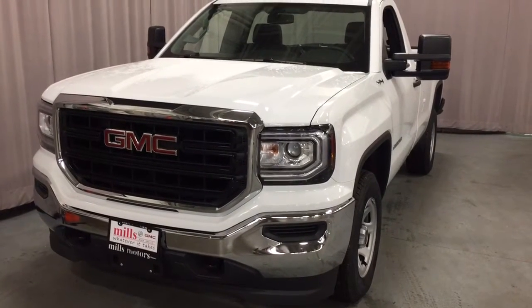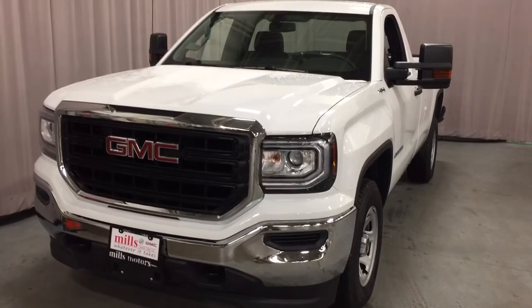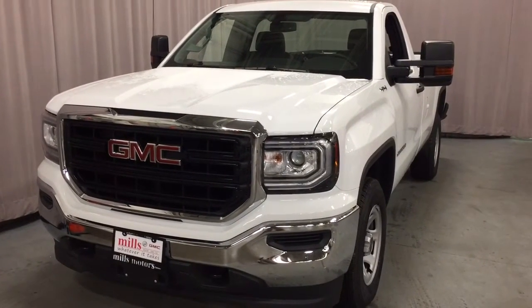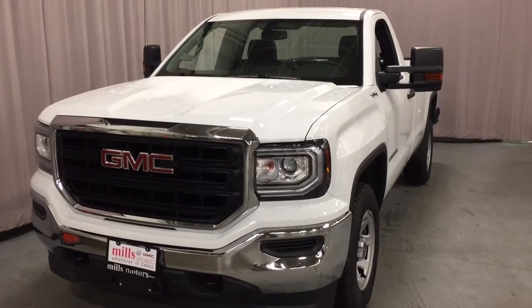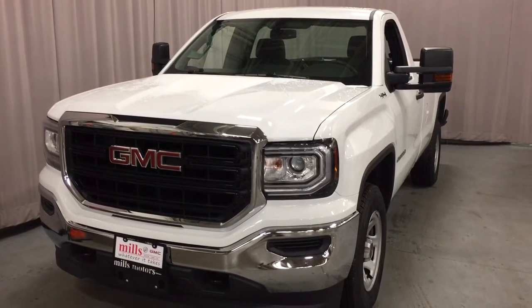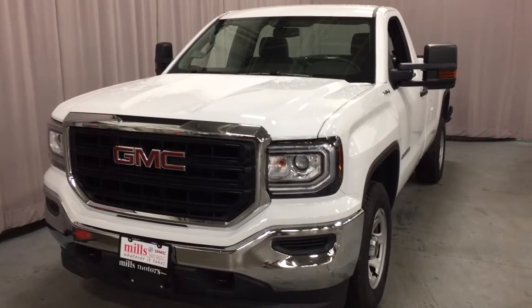It's a beautiful day at Mills Motors, 240 Bond Street East in Oshawa. This is the 2017 Sierra 1500 four-wheel drive regular cab in Summit White, with an EcoTec3 5.3-liter direct inject V8 engine and six-speed automatic transmission.